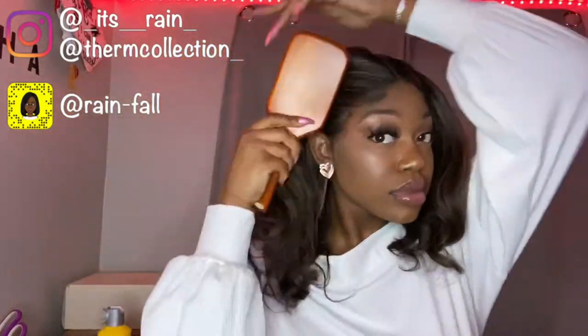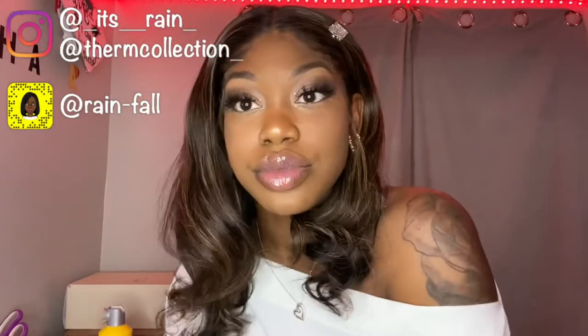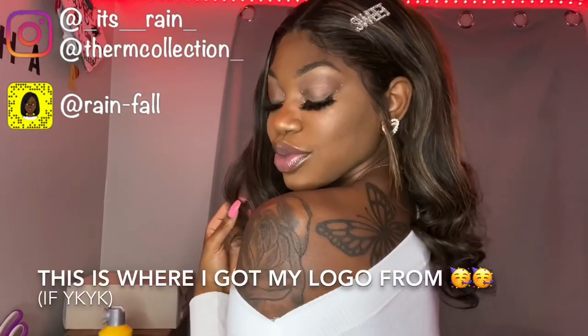My hands are slippery because I just put lotion on. I just added a clip that says 'sweet' on it. And this is the final look!